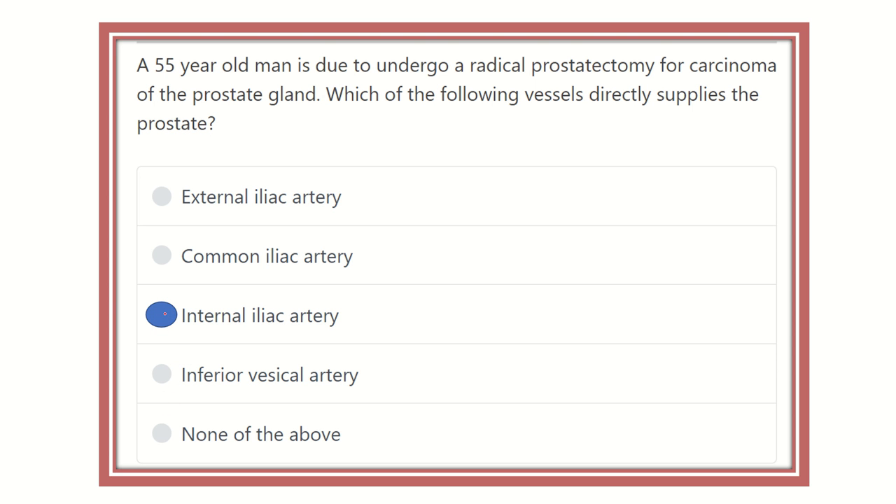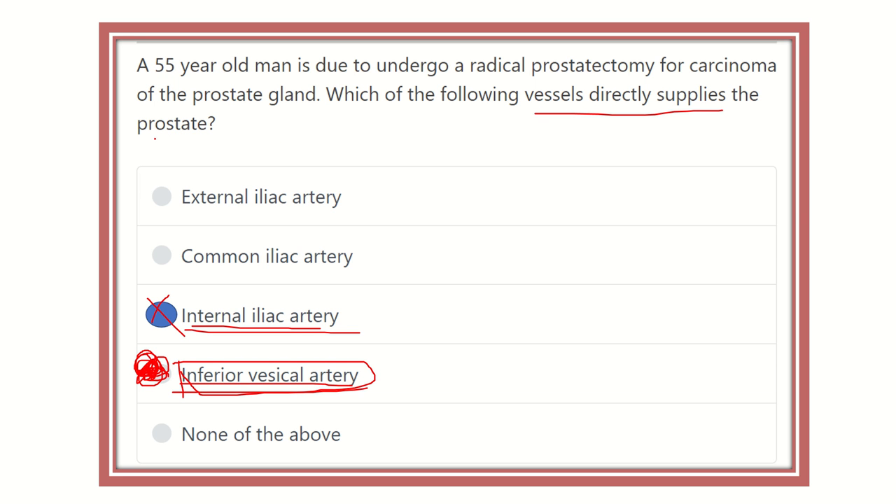So the answer will not be internal iliac artery — it will be inferior vesical artery, because the inferior vesical artery option is present. If there was no option for inferior vesical artery, then the answer would be internal iliac artery. The vessel that directly supplies the prostate is the inferior vesical artery. Thank you.